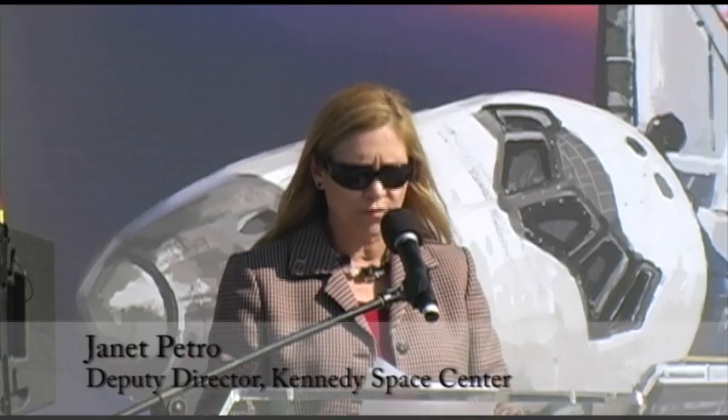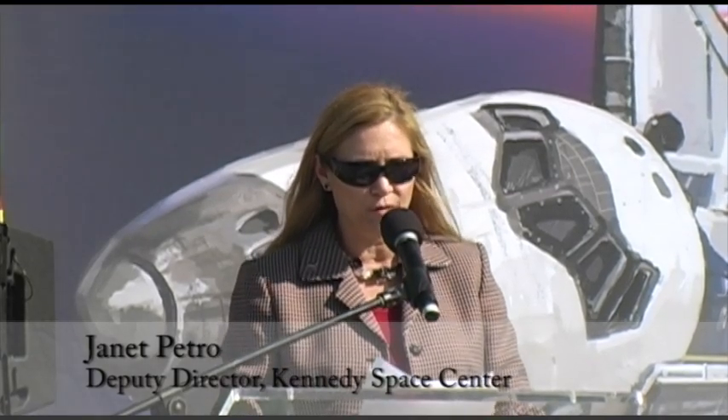Orbital Vehicle 104, or OV-104, more commonly known as Atlantis, was the fourth orbiter to join NASA's fleet.